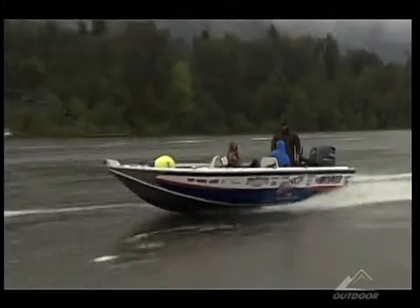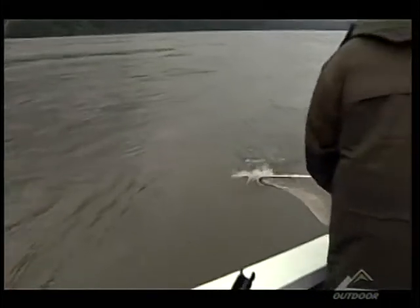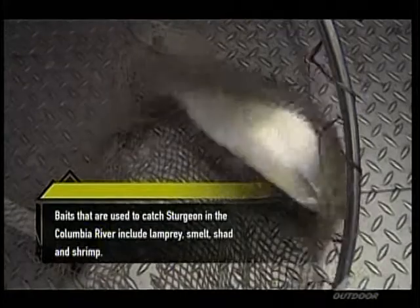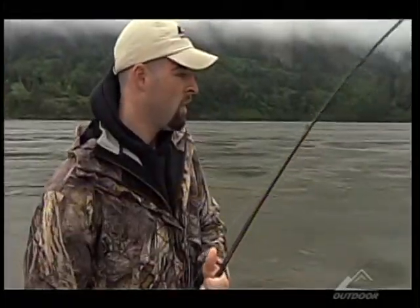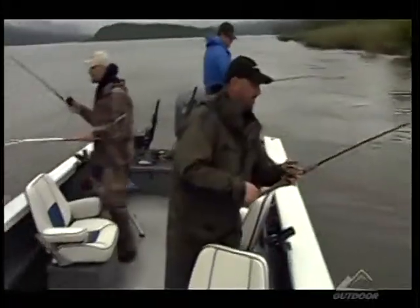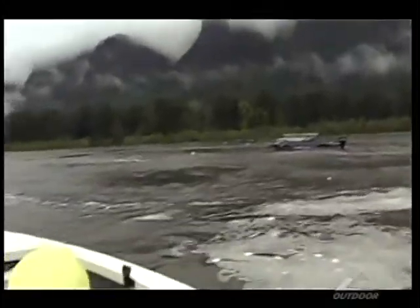Without wasting any time, our team heads out to catch some shad to use for bait. The shad were introduced into the area many years ago, and now there is plenty of it to use as fresh bait. Within an hour, our team has caught enough bait to last all day. The sturgeon is a bottom feeder, so the strategy is to let the fresh shad bait fall to the bottom.